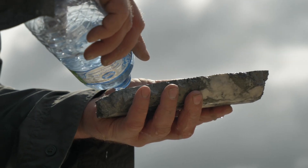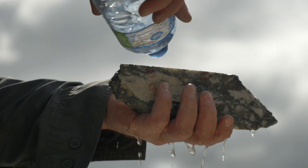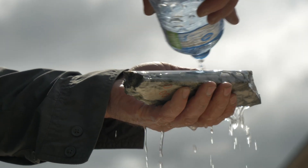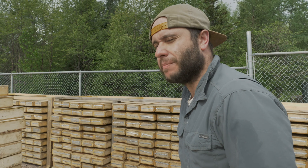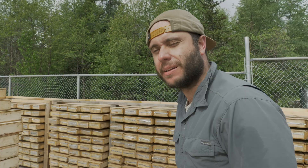Look at that piece there — that's frickin' nice. Look at this one — it's beautiful, eh? It's unbelievable. I don't understand in some respects how this wasn't found already.